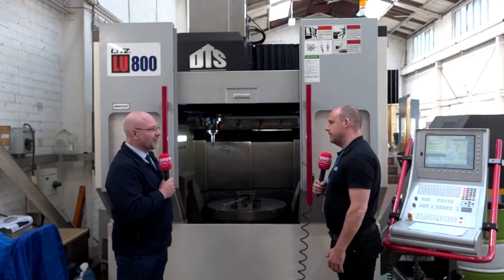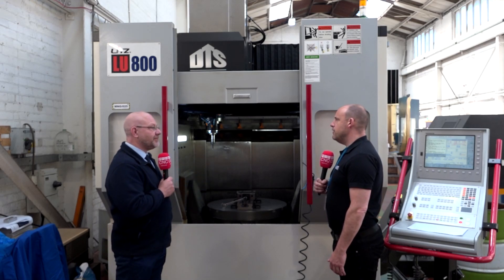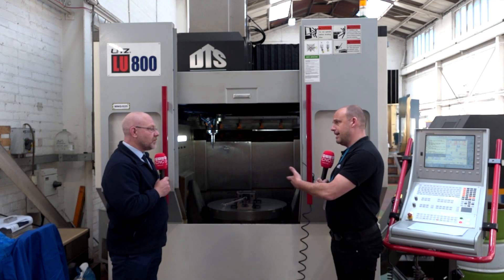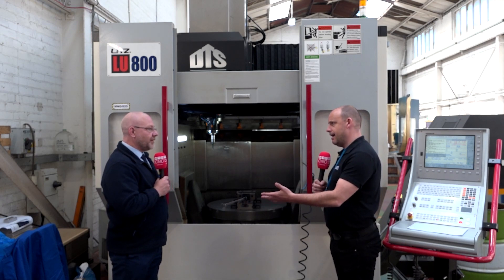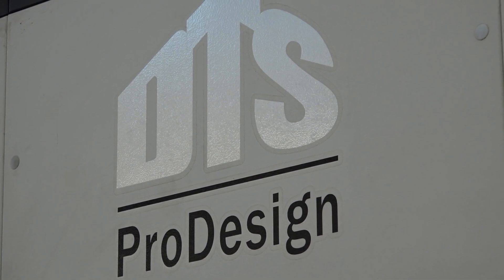You only have to look at it to see that it's a very well-engineered part. It looks like it's very well supported both sides, so you haven't got a knuckle hanging — you've got a fully supported two-axis table. Exactly — fully, fully supported between the two gimbals. How long have you had this? DTS brands these as their Pro Design Litz range. It's been about three to four years.